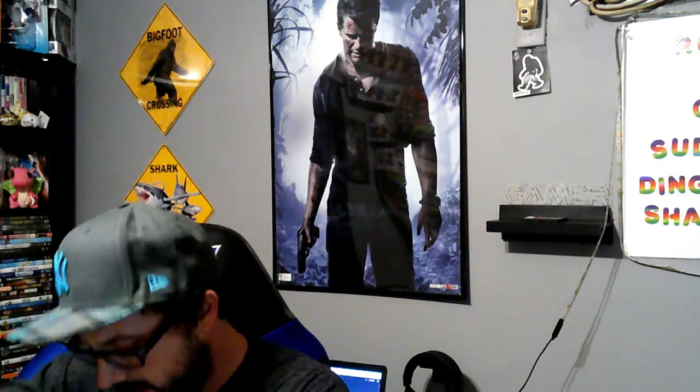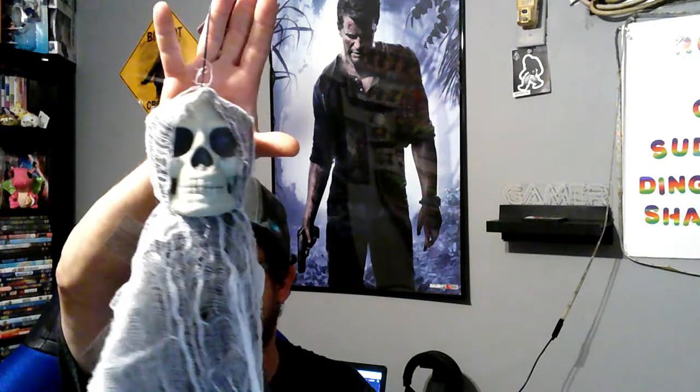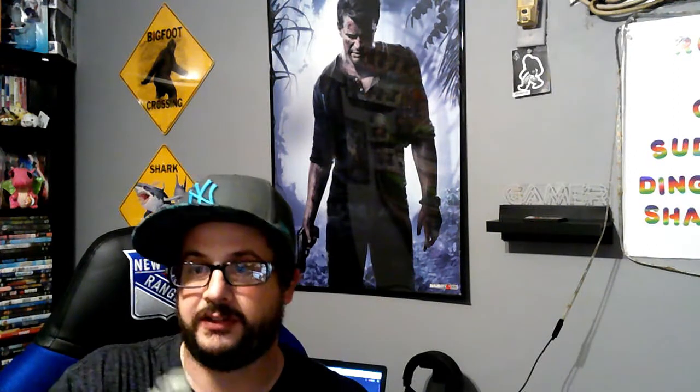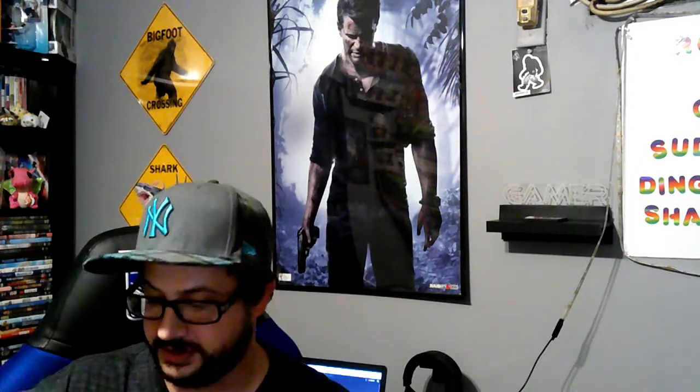My girlfriend wanted to get some more Halloween decorations, so she got two of the skull guys right here. These are the ones that you hang as well. We had the pumpkins and the witches — if you guys didn't see that episode, it's in that one. We got two of these as well. They even have their own little hands, and you can bend them like this and probably make them wave.